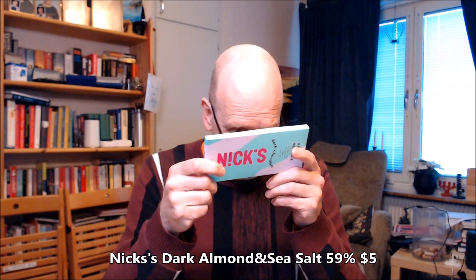No palm oil. Why should it be palm oil in chocolate? There's never palm oil in chocolate — then it's not chocolate. The only fat is cocoa butter. This seems to be distributed in Sweden,